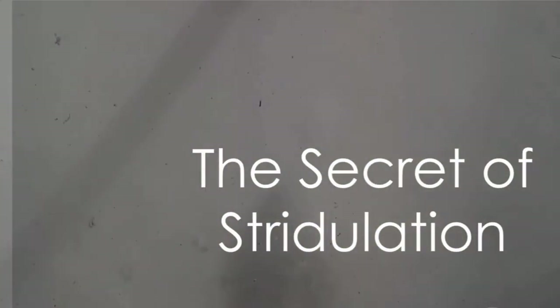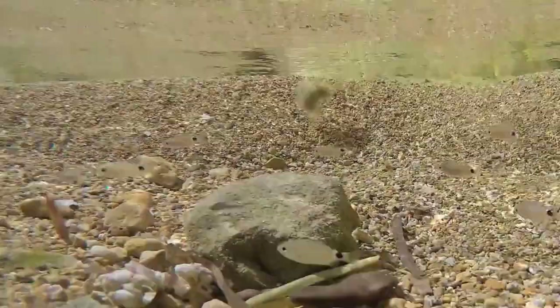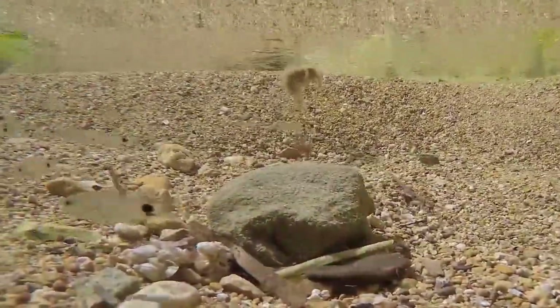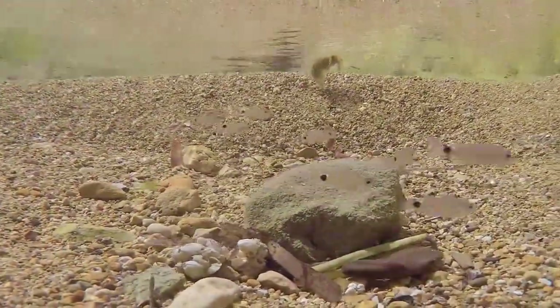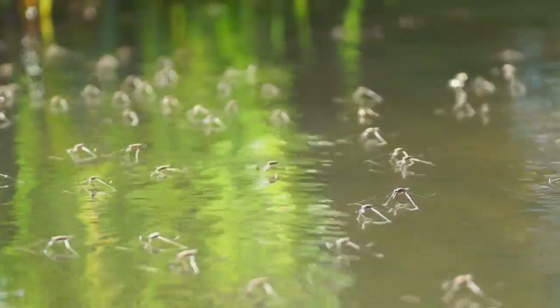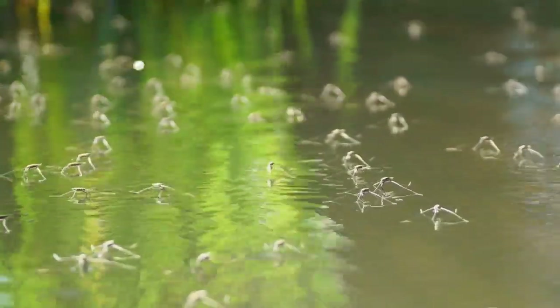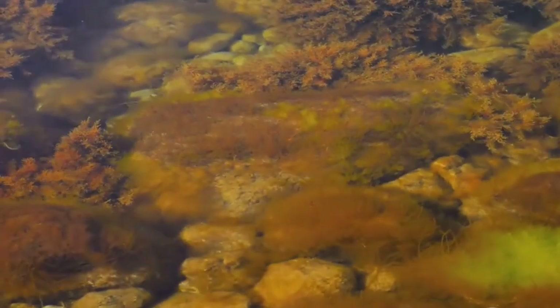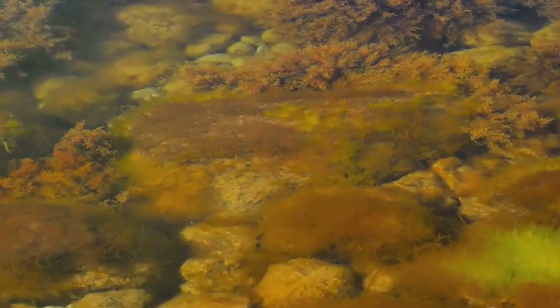So, how does the Water Boatman produce such a loud sound? The answer lies in a process known as stridulation. In the simplest terms, stridulation is the act of producing sound by rubbing together certain body parts. It's a technique used by many insects, but the Water Boatman takes it to a whole new level. The Water Boatman's sound-making apparatus isn't located where you might expect.